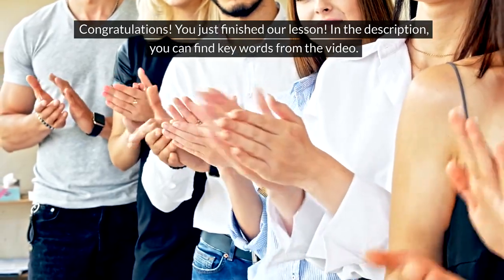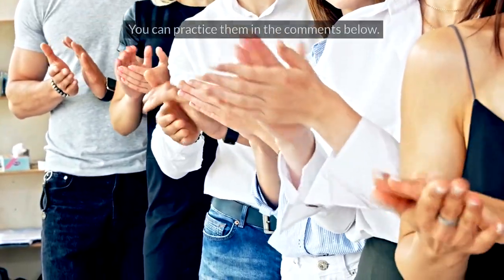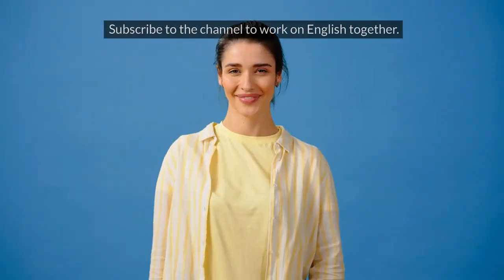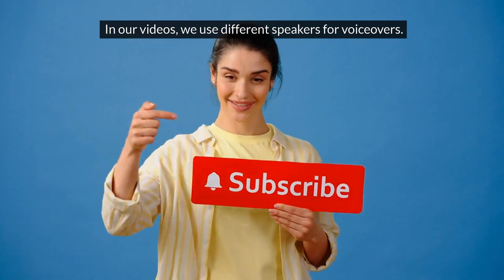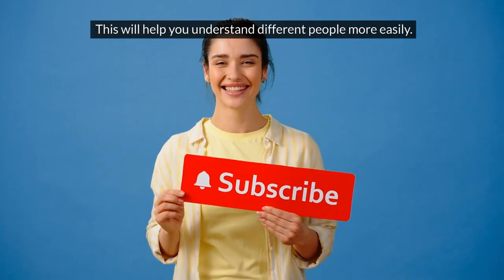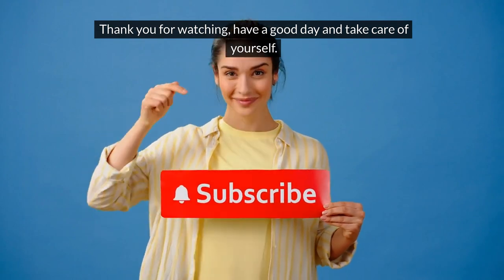Congratulations, you just finished our lesson. In the description, you can find key words from the video. You can practice them in the comments below. Subscribe to the channel to work on English together. In our videos, we use different speakers for voiceovers. This will help you understand different people more easily. Thank you for watching. Have a good day and take care of yourself.